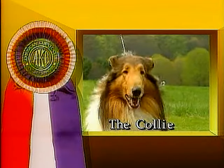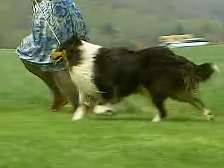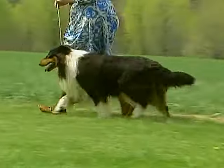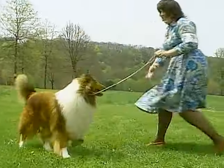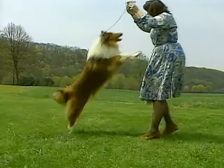The collie was originally bred as a sheep herding dog. To date, collies have retained their herding instincts. As collies were bred to work, they must have stamina, agility, and intelligence to be effective herding dogs.